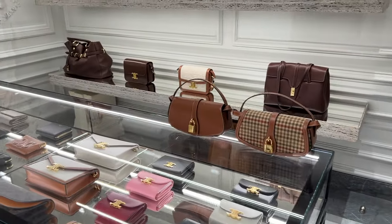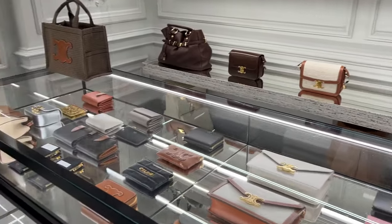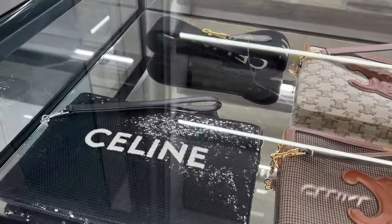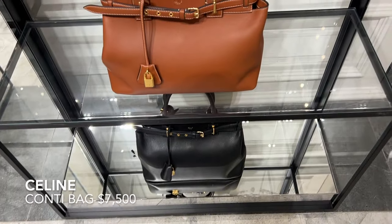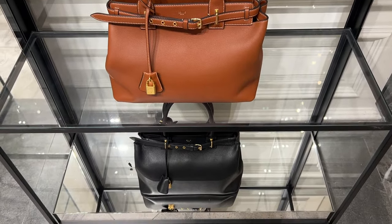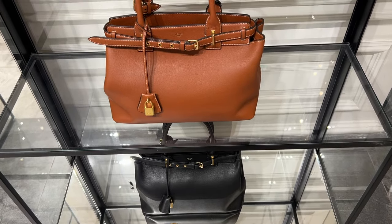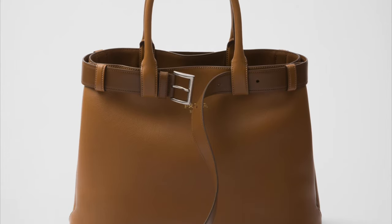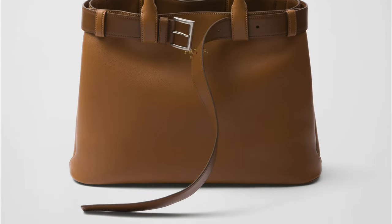I came here to check out two specific bags, but the amazing bags at Celine stopped me in my tracks. Here's the Celine Conti, which was introduced in the summer 2023 runway show. It's a very nice leather tote that features a functional belt to tighten the bag. Prada has similar totes called buckle bags — the belts on those are detachable so you can actually wear them if they fit you.